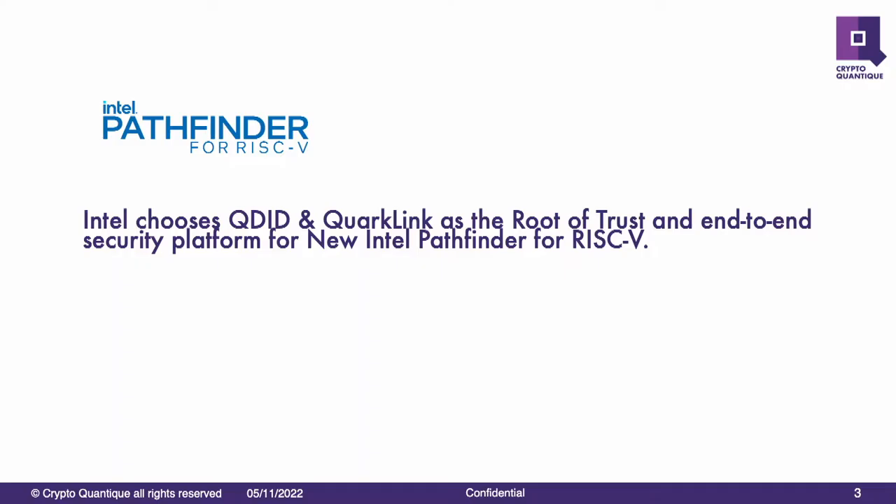I just wanted to note that Vijay mentioned us earlier. We have been chosen as the root of trust for end-to-end security for Intel's Pathfinder for both our QDID and Corklink. I'll talk about those in a little bit more detail later on.